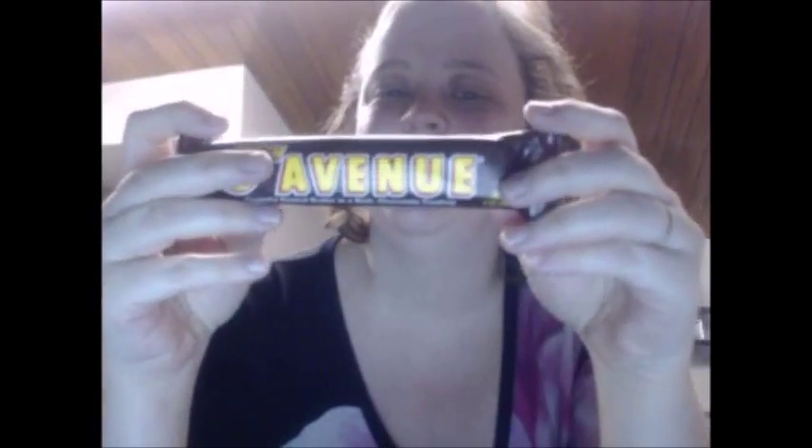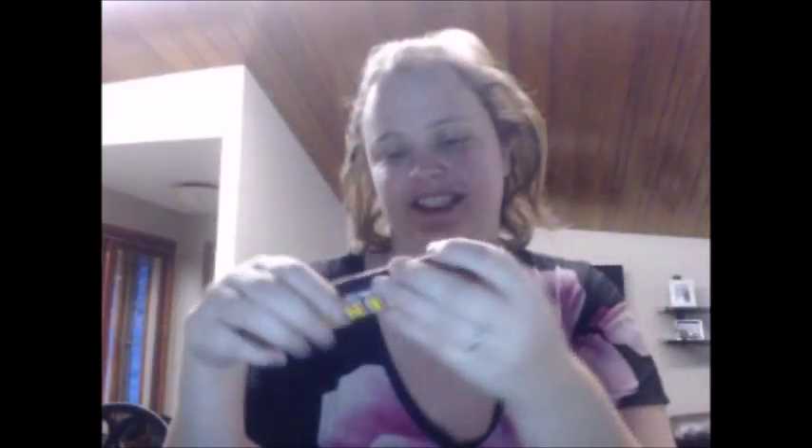The first one we have is Fifth Avenue — it's crunchy peanut butter in a rich chocolate coating. This is from the Hershey company, Hershey Pennsylvania, so from the States. I'm sure it's probably gonna be good because Hershey chocolate is delicious. Also, manufactured on the same equipment that processes coconut, so if you're allergic to coconut, don't have this Fifth Avenue!